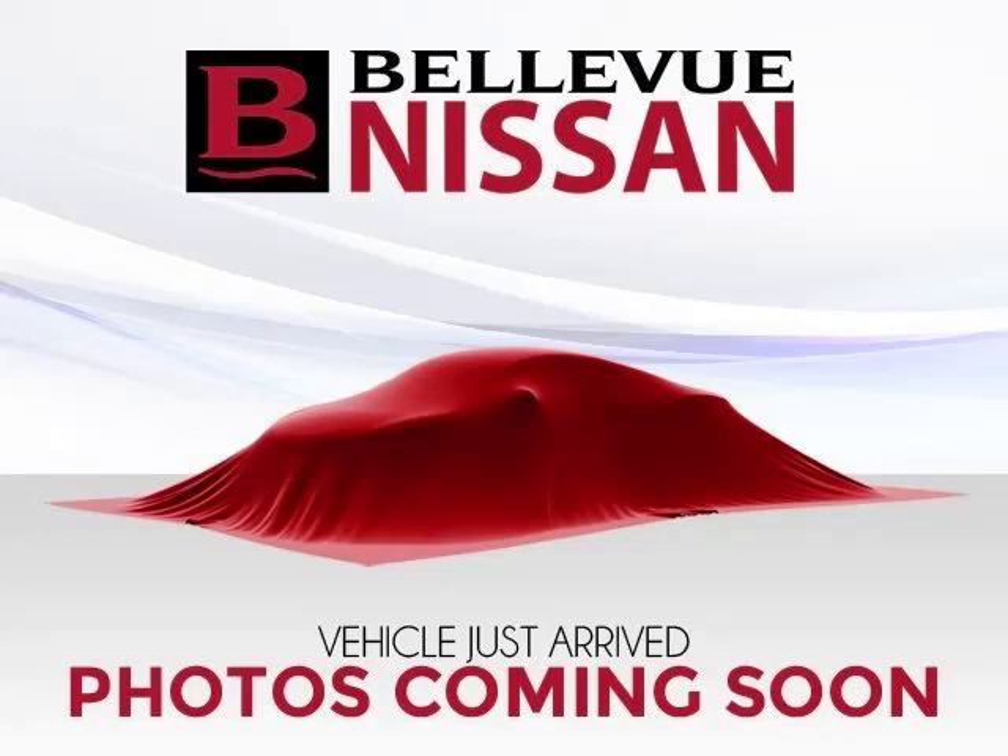This is a 2010 Nissan Altima. This Nissan just recently passed the 26,000 mile mark and maintains exceptional quality and reliability. Complete with a 2.5 liter L4 engine.